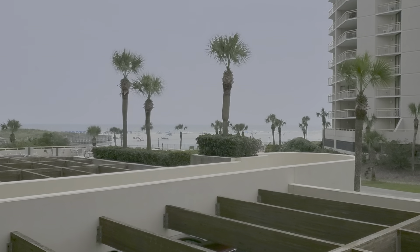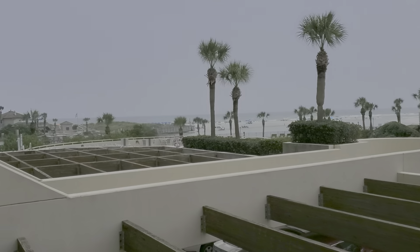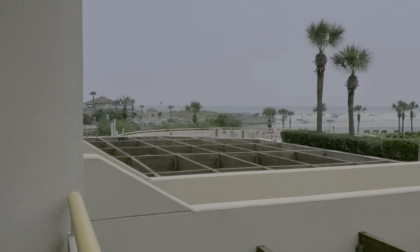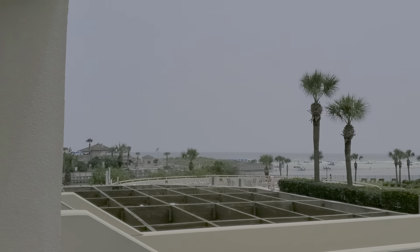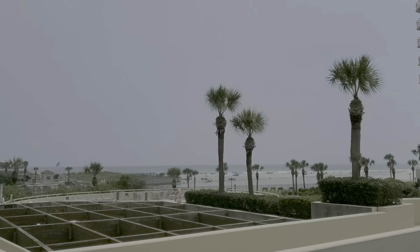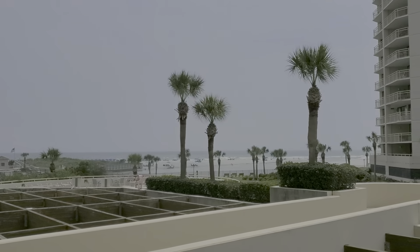You'll notice as we pan the interiors that there are beautiful granite-like tile floors that have recently been installed throughout the foyer, hallway, kitchen, bath, and living area, and it extends out to the balcony.